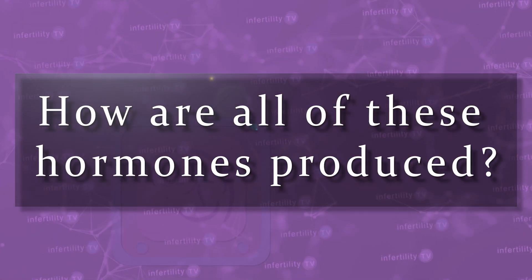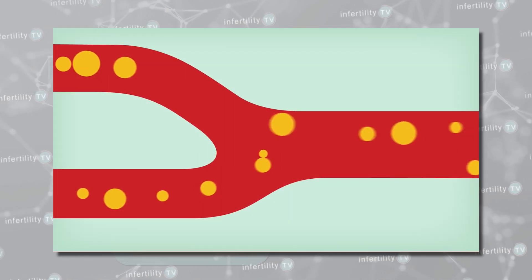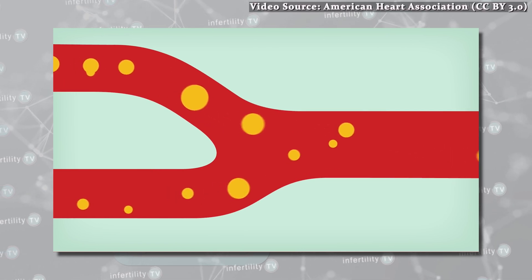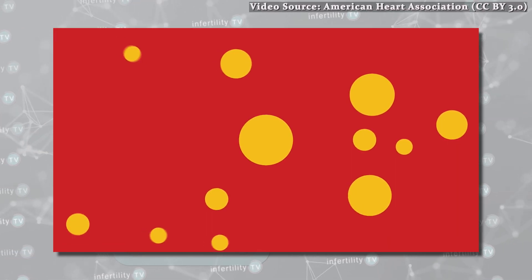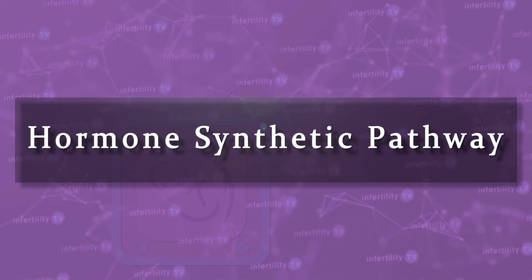The precursor hormones are released into the bloodstream where they can be taken up by other organs to produce other hormones. How are all these hormones produced? It all starts with cholesterol. Cholesterol is taken up from the blood and converted by a series of different enzymes into different hormones. Endocrinologists call this the hormone synthetic pathway. In each of the separate zones of the adrenal cortex, the first few enzymes are the same, but that is where the similarity ends.